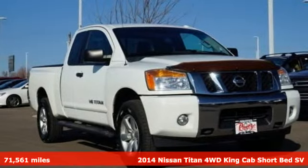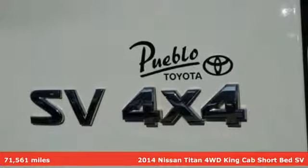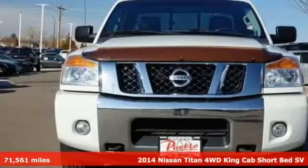It's a 2014 Nissan Titan. For industry, for the worksite, for every duty, for every day — this is the Titan.